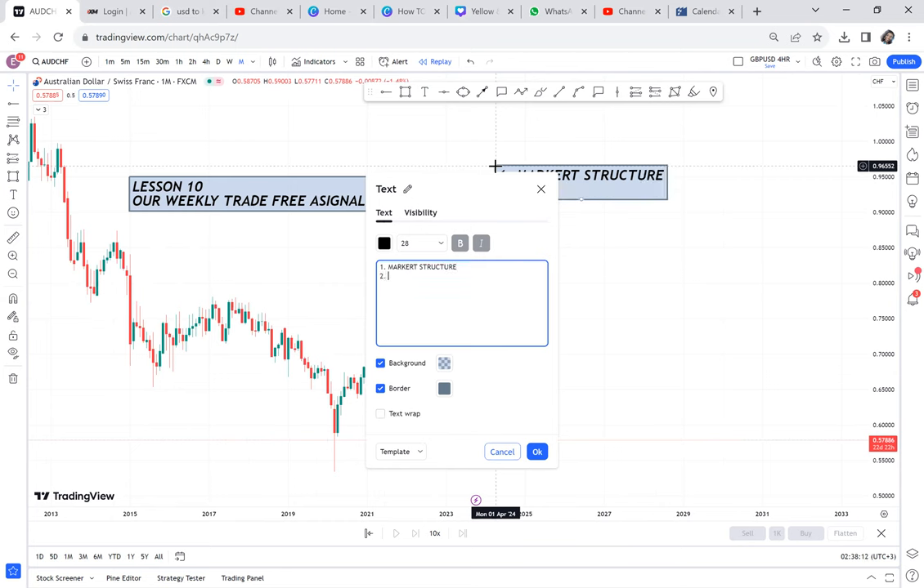Number two, what are you checking? You're checking the price action. Number three, we are taking the Forex pattern. So these are the guidelines. You will be guided by these three things: market structure, price action, and Forex pattern.